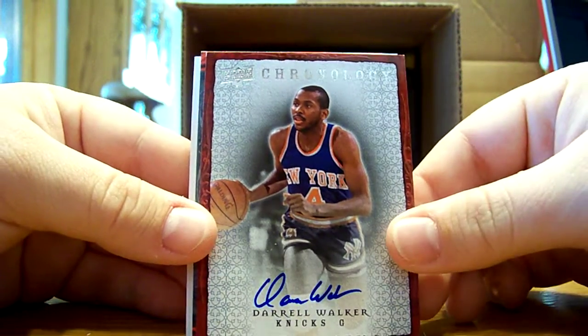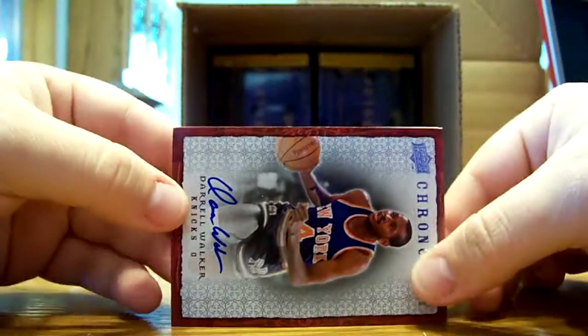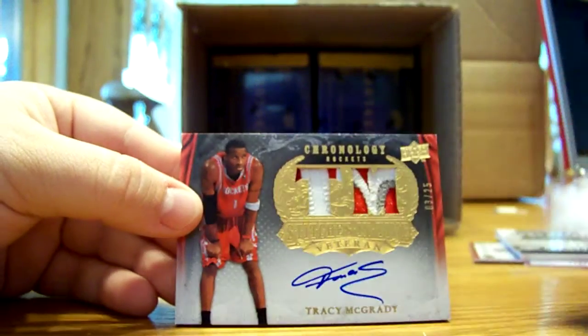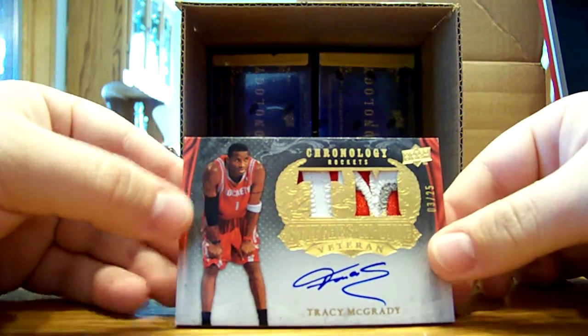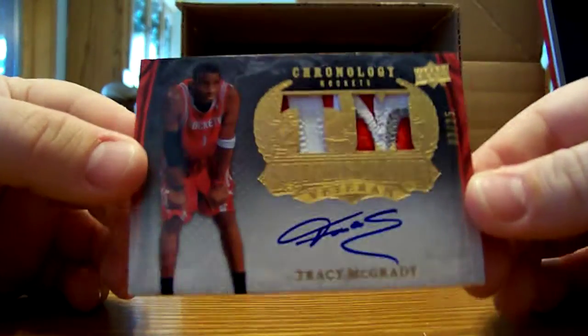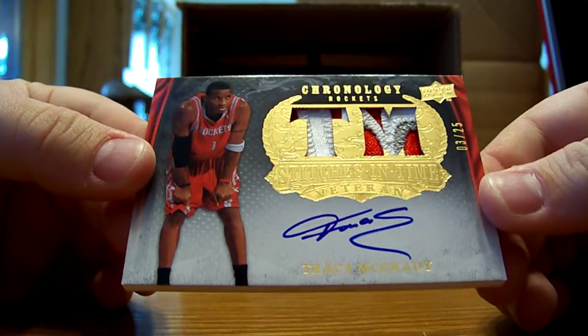Next card — for the Knicks again. Daryl Walker auto. Next card, it's for the Rockets. Oh my goodness, that is really really nice. Wow, that is really sick. T-Mac Stitches in Time Veteran Auto Patch, and it's a really nice patch.